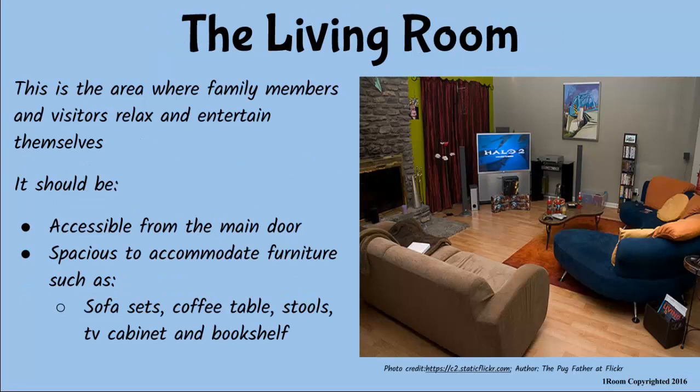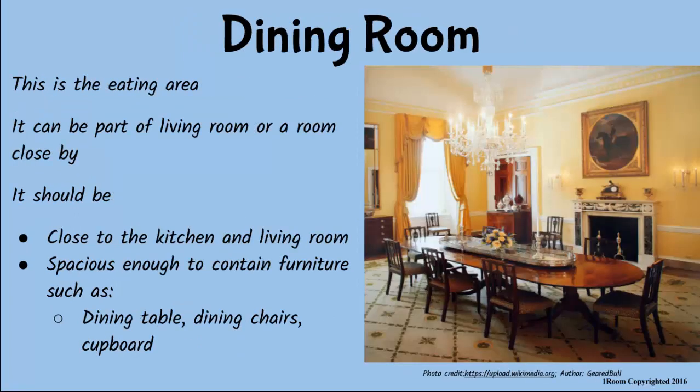But you are not using it anyway. I like my kitchen the way it is. Planning is important for all the areas in the house. Take the living room, or sitting room, for instance — we spend our time there relaxing, chatting with family and friends, and watching television. It should be accessible from the main door and spacious enough to accommodate all the furniture, such as the sofa sets, the coffee table, stools, the bookshelf and our TV cabinet.